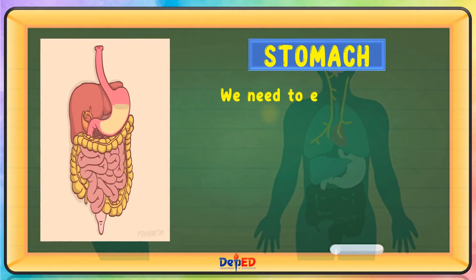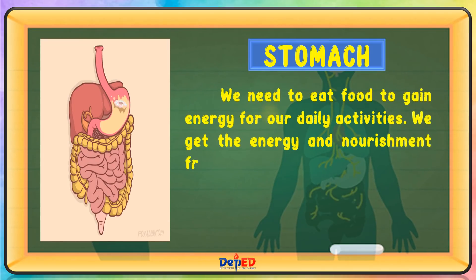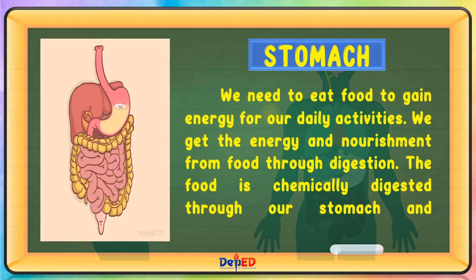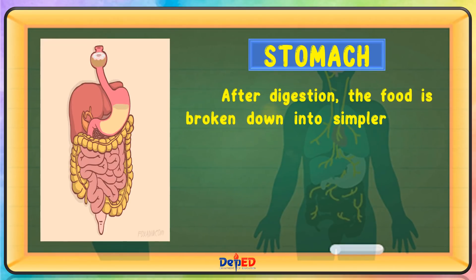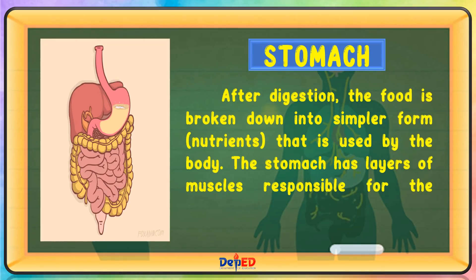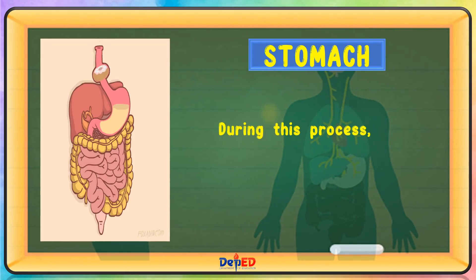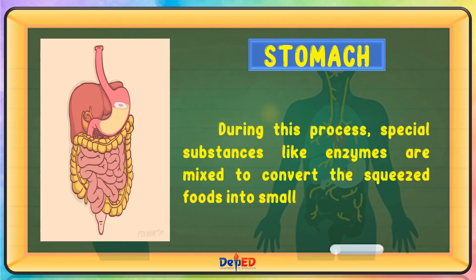Stomach. We need to eat food to gain energy for our daily activities. We get the energy and nourishment from food through digestion. The food is chemically digested through our stomach and intestines. After digestion, the food is broken down into simpler form or nutrients that are used by the body. The stomach has layers of muscles responsible for the squeezing of food as they contract and relax. During this process, special substances like enzymes are mixed to convert the squeezed foods into smaller forms.